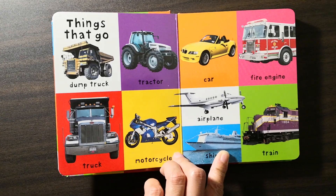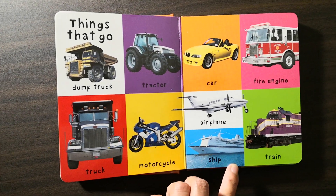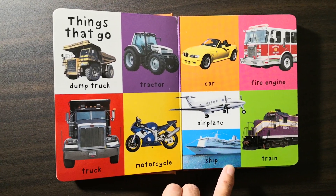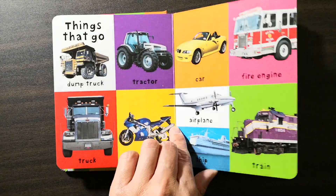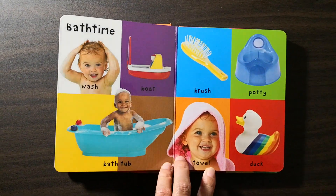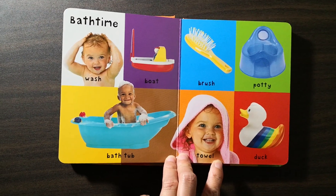Things that go: dump truck, tractor, truck, motorcycle, car, fire engine, airplane, ship, train. Bath time: wash, boat, bathtub, brush, potty.